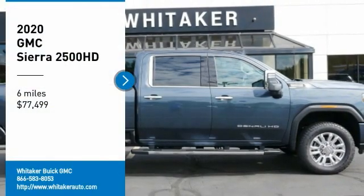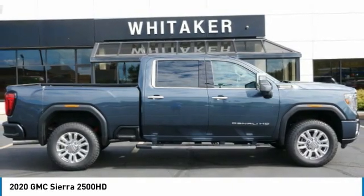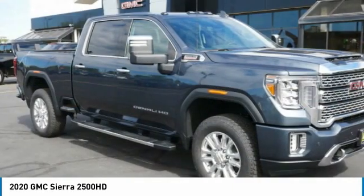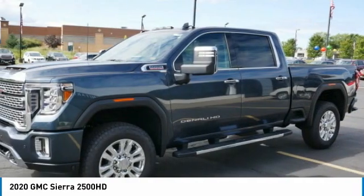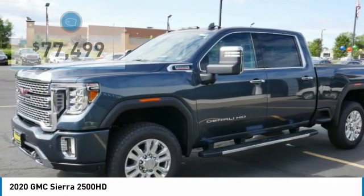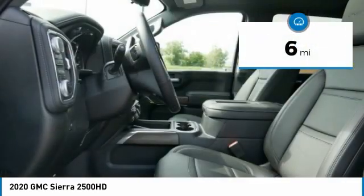Take a ride in the 2020 GMC Sierra 2500 HD. The GMC Sierra 2500 HD has all your workhorse basics covered, no worries here, and is priced below $80,000. This vehicle has less than 100 miles.